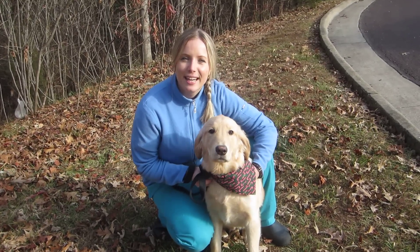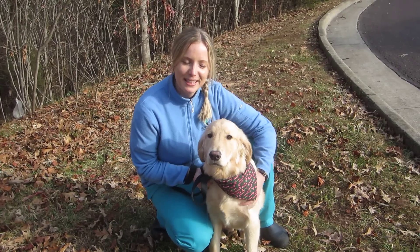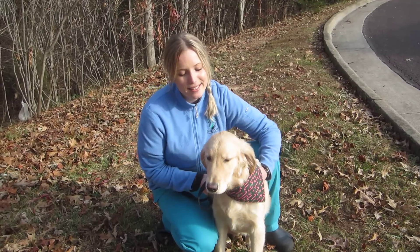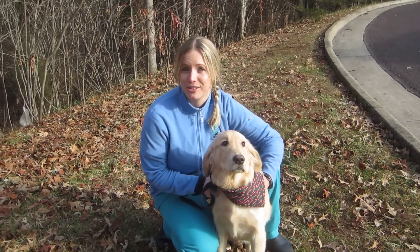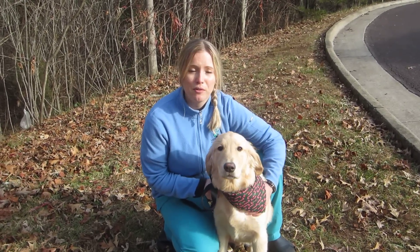Hi, I'm Carolyn, one of the licensed technicians here at Lakewood Animal Hospital. We just want to talk to you guys about winterizing your pet. This is Sawyer, one of our receptionist and office manager's pets. He's still a puppy and he needs a lot of exercise, which is very important for every pet.